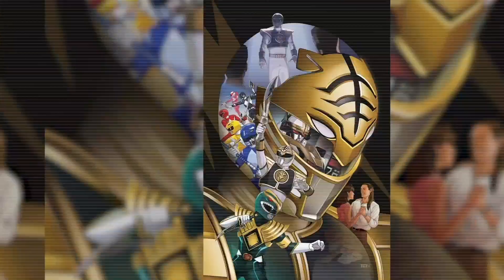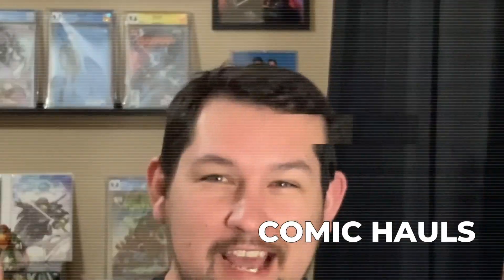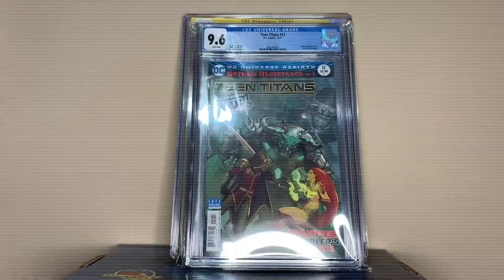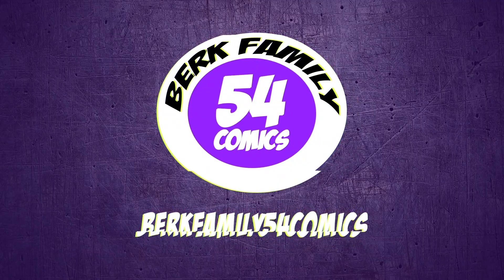All right, guys, my CGC pre-screen submission is finally back, and boy, am I excited. Let's go. What's going on, everyone? I'm Steve from Burke Family 54 Comics.